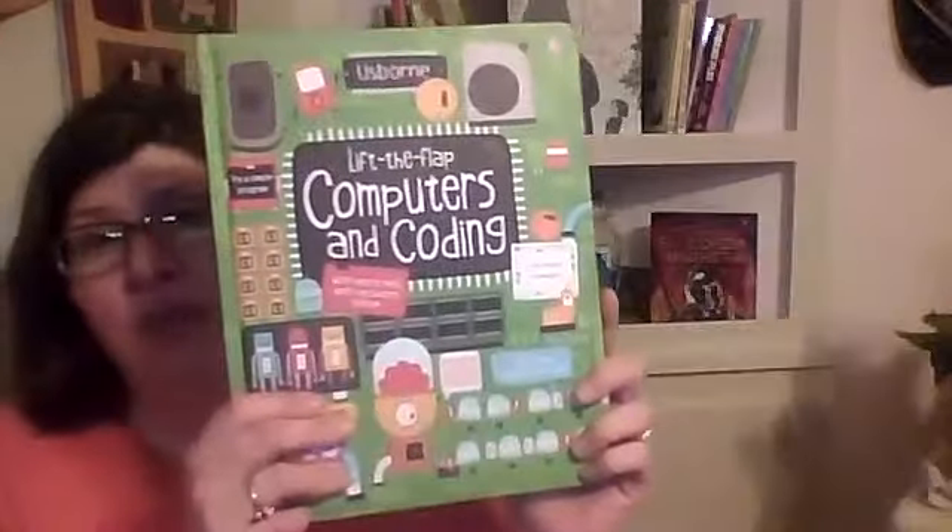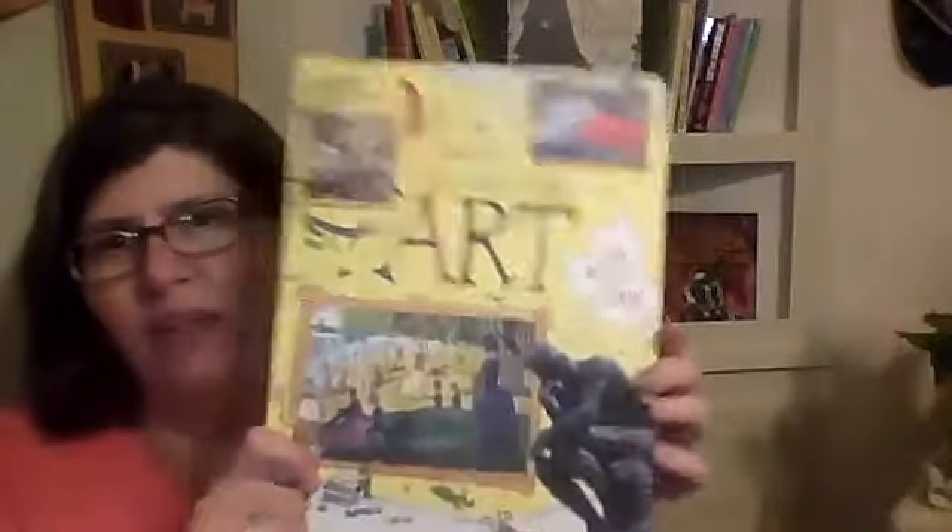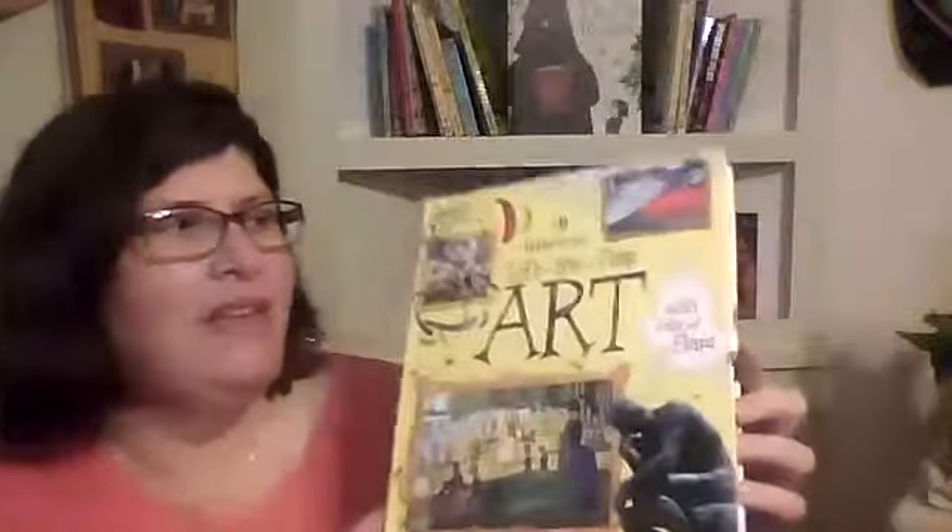Another Lift the Flap is Computer Coding. And then another one that I really like — and I like to tell my homeschoolers about this — is Lift the Flap Art. It goes through some of the classic artists. Pair this with some of our art books and you have a really good art curriculum.